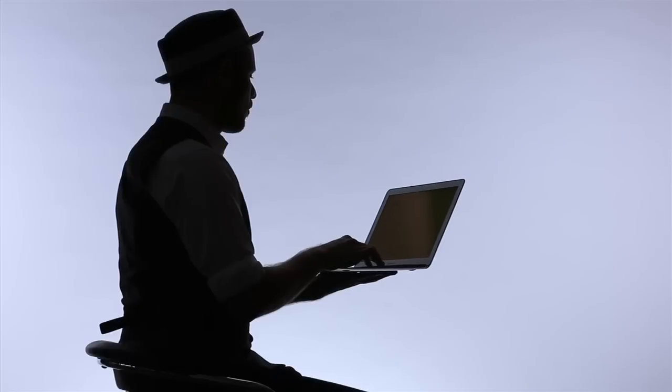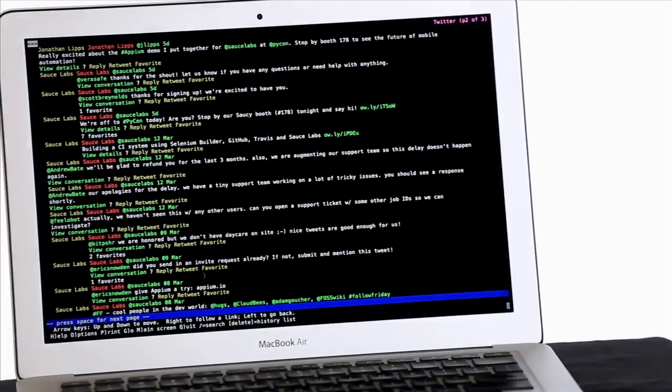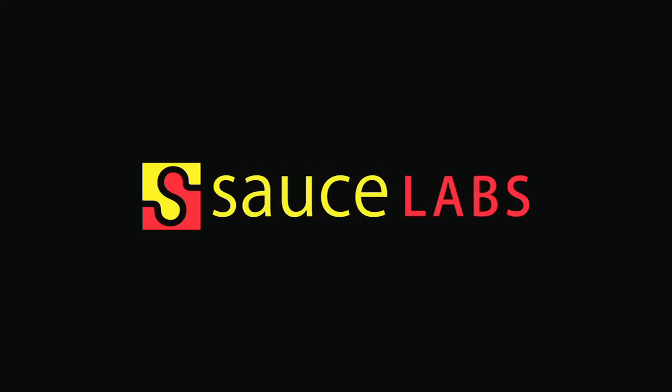Wait, you said Lynx users. Well... Lynx user. It's basically just me. Steve Jobs would be proud. I know. Yeah.